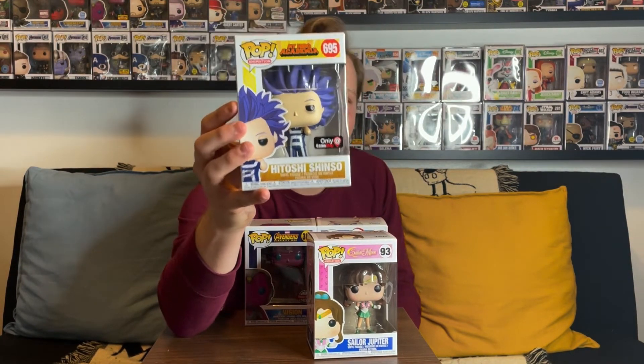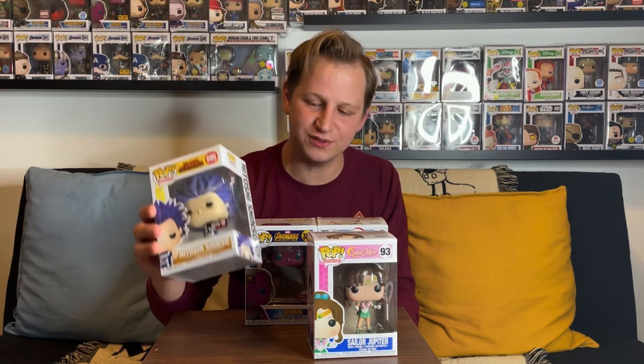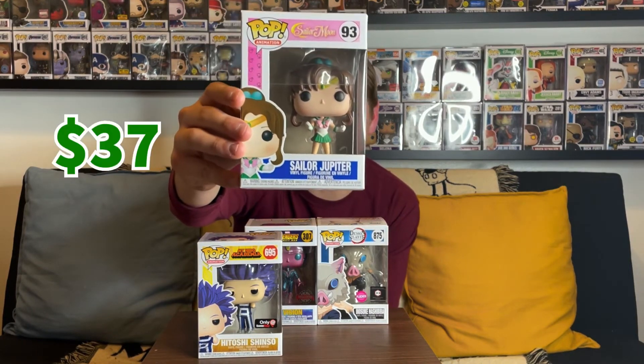For box two, the Hitoshi from My Hero Academia GameStop exclusive came in a little more valuable than expected at $44 — it is vaulted with the GameStop sticker so that makes sense. Sailor Jupiter ended up holding some value at $37, so those two together come to $81, which is still above what we paid. Between all four pops together we ended up with a total value of $171, and we paid around $130 to $140 with shipping — pretty good value overall.